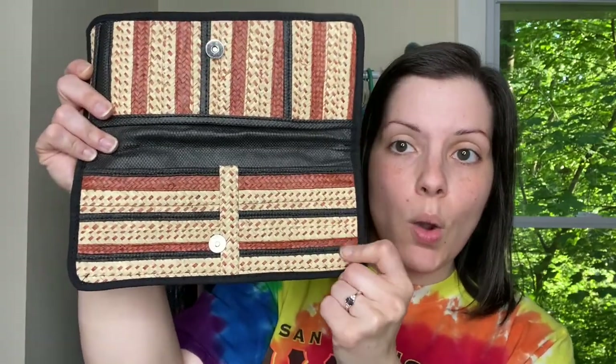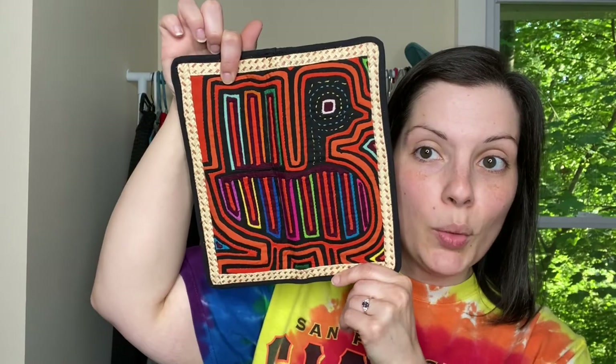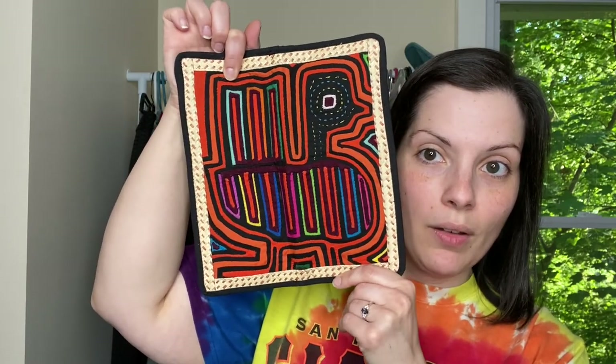I have two accessories in this haul. First up is this little wallet that is kind of long, but it is bi-fold. It has all these little pockets in here and things that you put your credit cards in. I do believe that this is straw or rattan, some type of material like that. And then it does have a little bird picture if you completely unfold it.